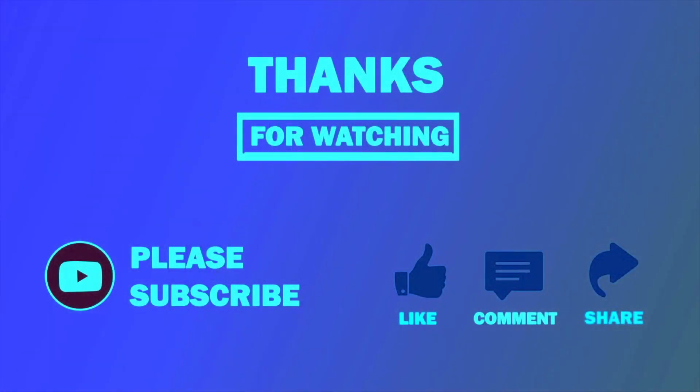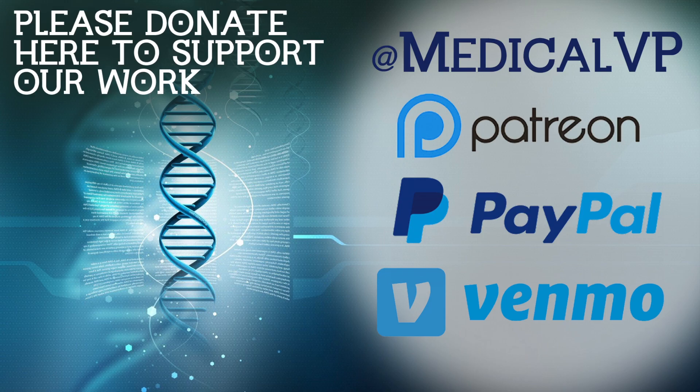Thanks for watching. Please like, comment, and subscribe. Share this video with your friends and family or anyone else you feel will benefit from this video.